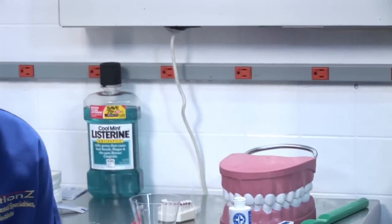Hi, my name is Michelle, and I'm a dental assistant with Solutions, and I'm sure you've wondered if hydrogen peroxide can whiten your teeth.